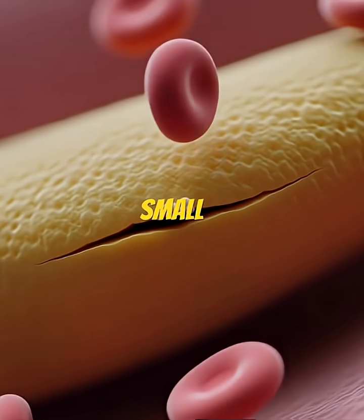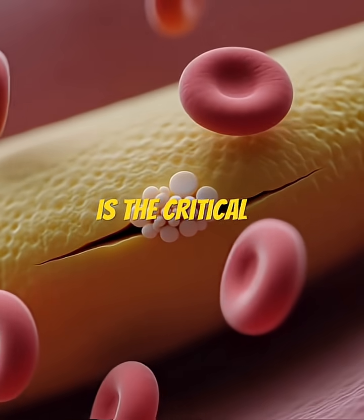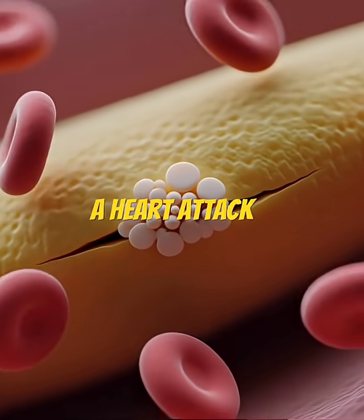Sometimes a small crack can develop on the surface of the plaque. This rupture is the critical moment that often triggers a heart attack.